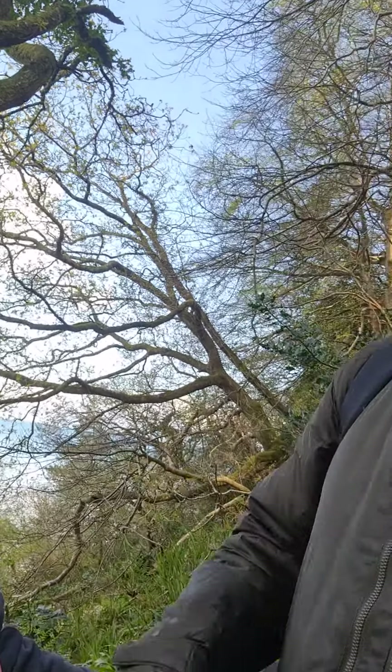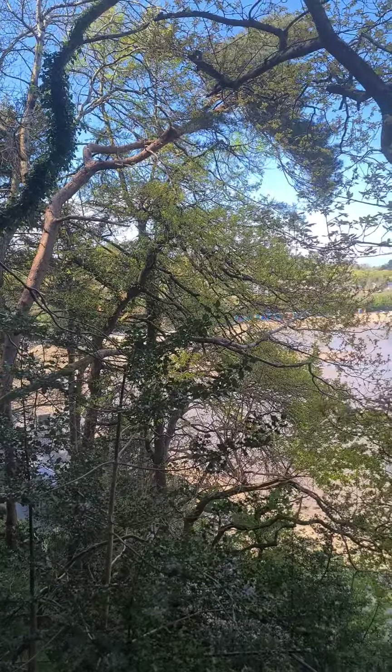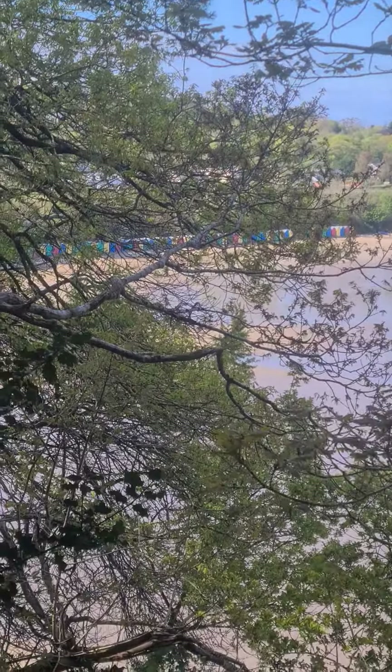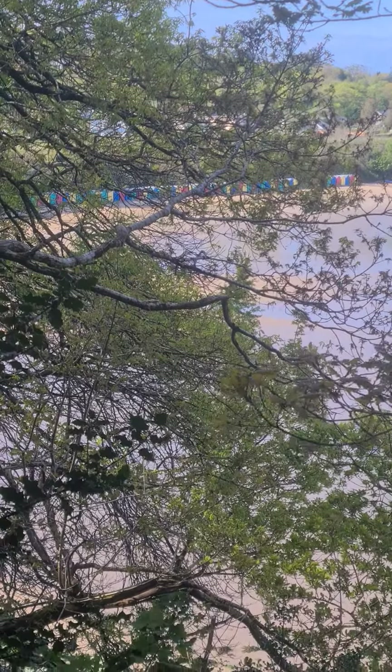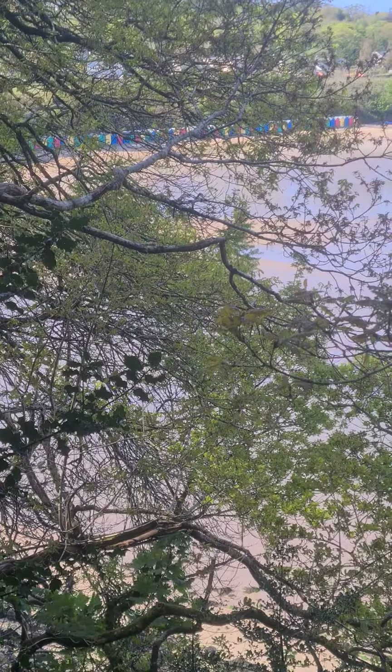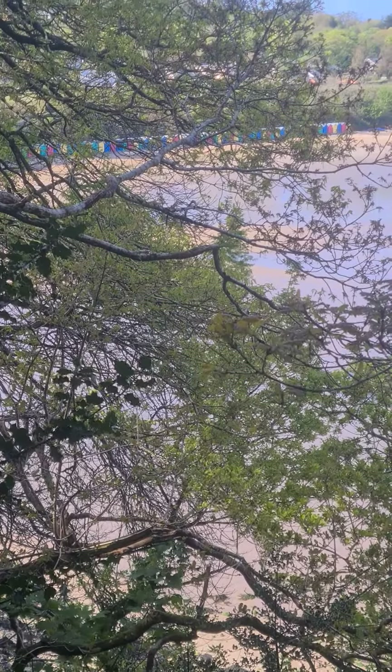Did you get the beach huts in the photo? Yeah, you can just about see them in the distance there. Nicely coloured. And as you just informed me, they only put them up in the summer months — I didn't know that. Good stuff.